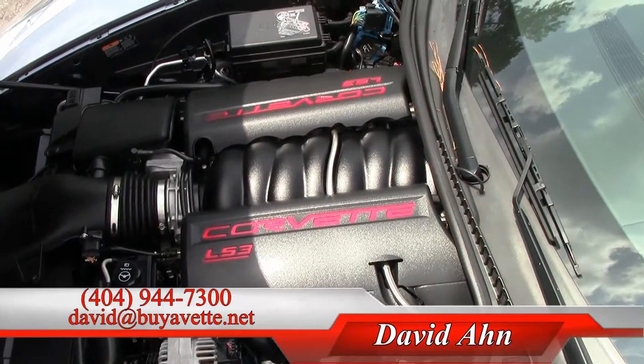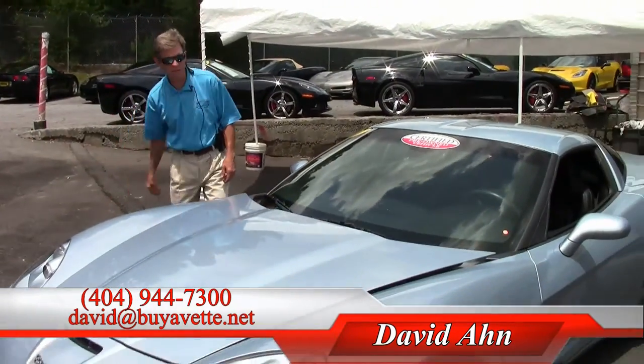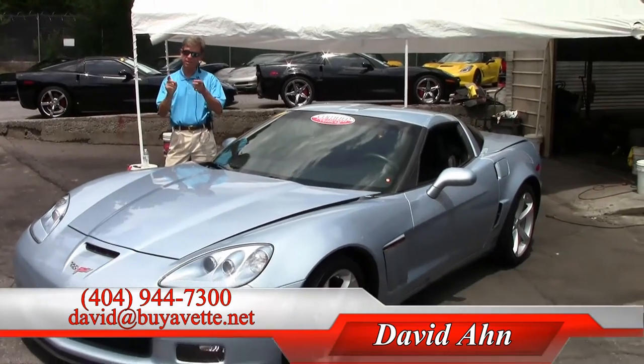If you're thinking about a Corvette, you should call me direct and ask for David. I'm here at Buy a Vet in Atlanta, Georgia. Thanks a lot.